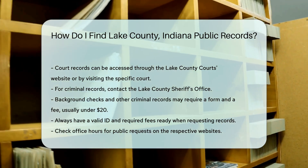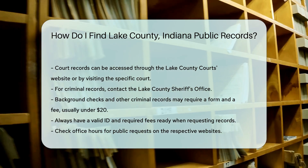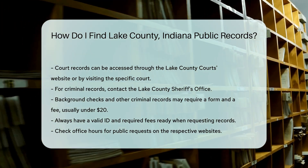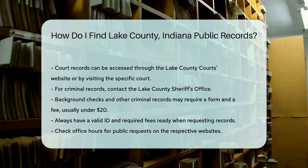Remember, always have a valid ID and any required fees ready when requesting records. Some offices might have specific hours for public requests, so check their websites for details.